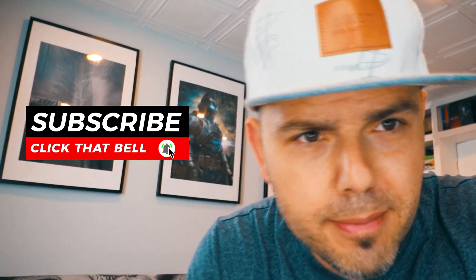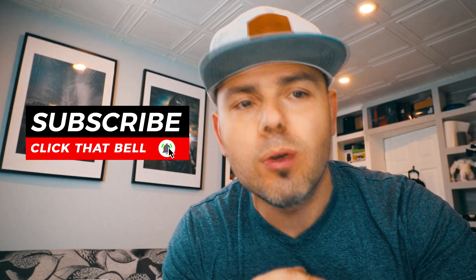Thanks for tuning in. Click that like, click that bell, and subscribe. That's what keeps us going, that's what keeps us growing. I'll see you guys tomorrow.